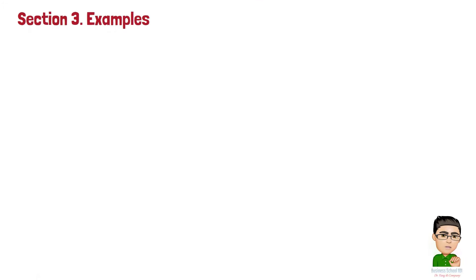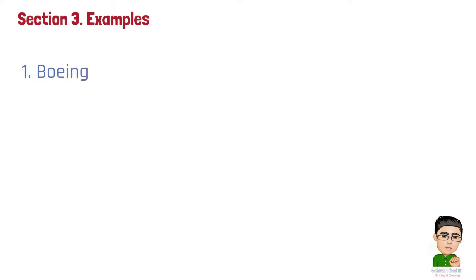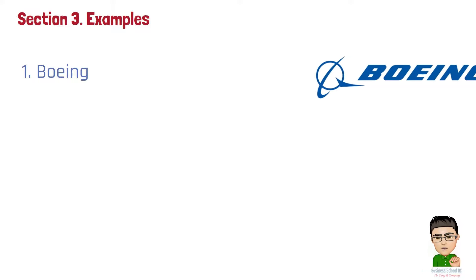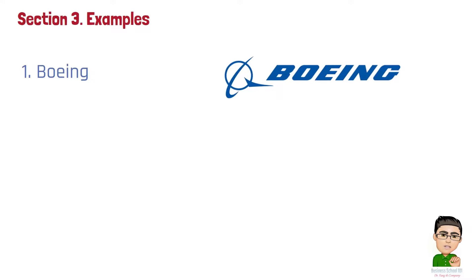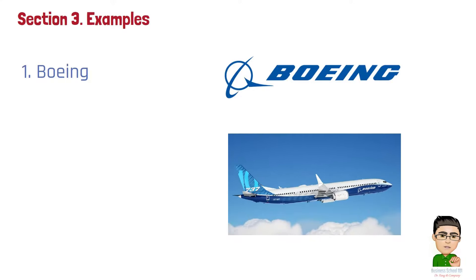Section 3: Examples. Here are three real-world examples that apply the cost plus pricing strategy frequently. Number 1: Boeing. The aerospace giant often operates under government contracts for military and space programs, where cost plus pricing is prevalent. For instance, Boeing might calculate the costs associated with developing a new aircraft or spacecraft component and then add a profit margin, as agreed upon in the contract, to determine the selling price.